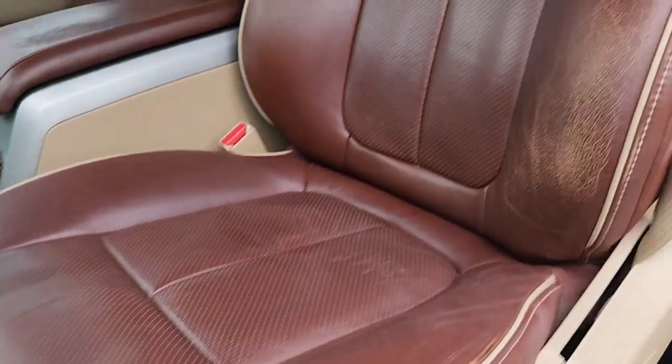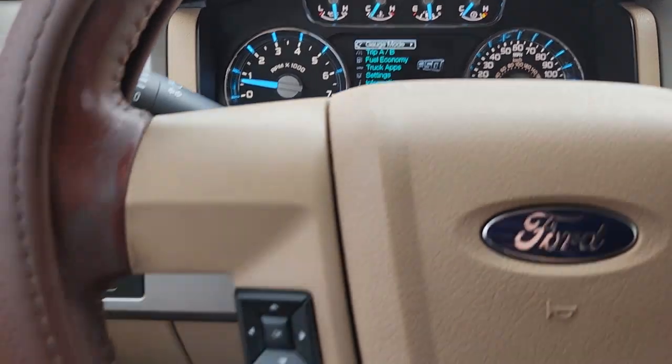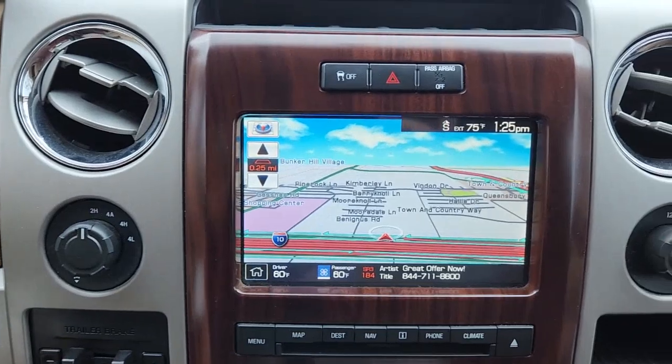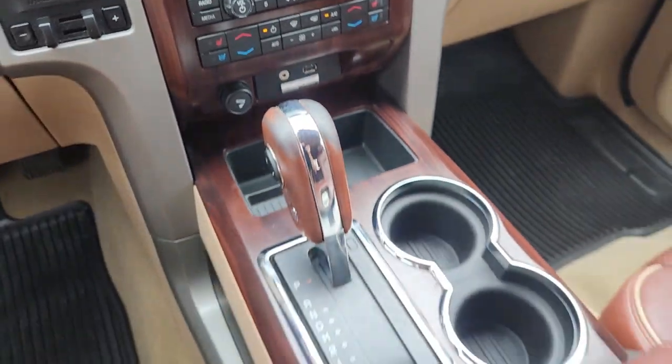The following are some of this vehicle's highlighted options: keyless entry, heated driver seat, woodgrain interior trim, cooled driver seat, heated mirrors, backup camera, iPod, MP3 input, fog lamps, power passenger seat, premium sound system.